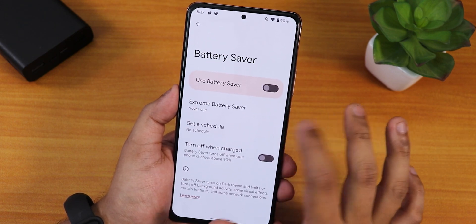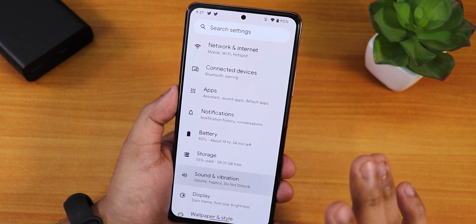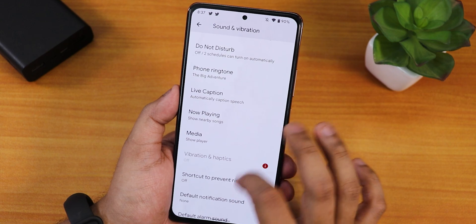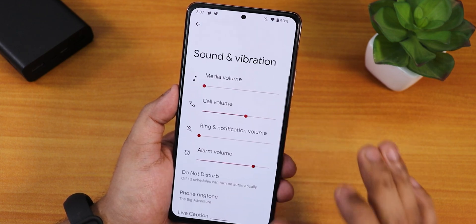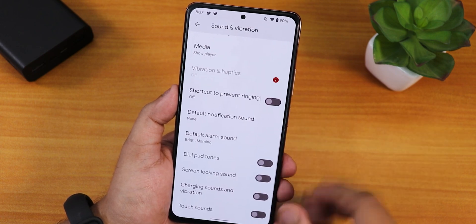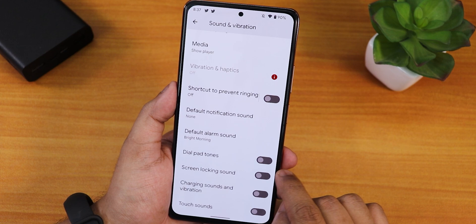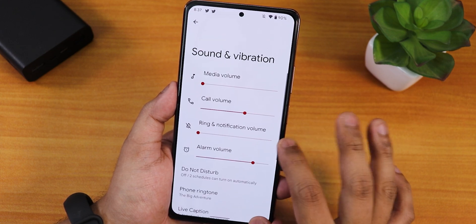Battery saver and extreme battery saver are there as well. In my honest opinion, this is an extremely smooth experience — I did not expect it to be this smooth, but the whole Android 12 experience on the Redmi Note 10 Pro is surprisingly and amazingly smooth.